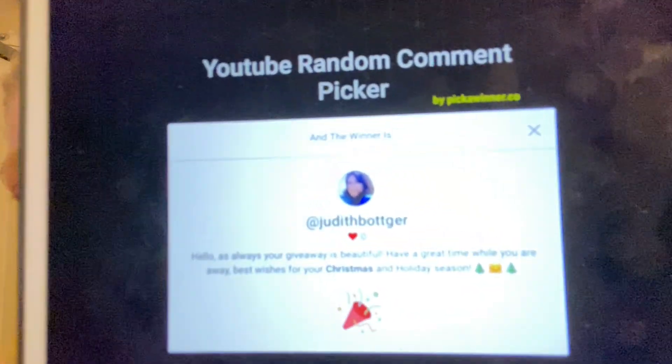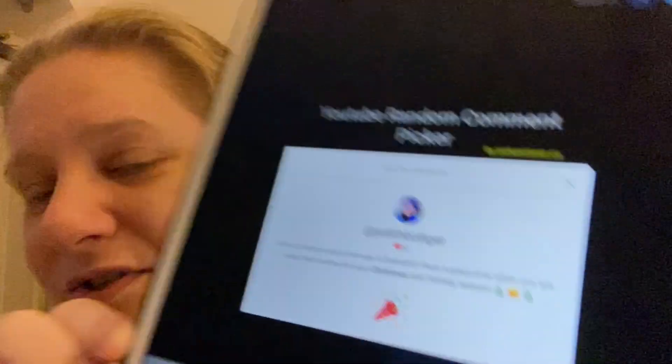Judith writes here: 'Hello. As always, your giveaway is beautiful. Have a great time while you are away, and best wishes for your Christmas and holiday season.' Well, Judith, thank you very much. I am very happy to get your Christmas wishes. I wish you a very Merry Christmas as well and a Happy New Year — and that goes for everyone, not just Judith who won the giveaway. Judith Butgar has won our giveaway!